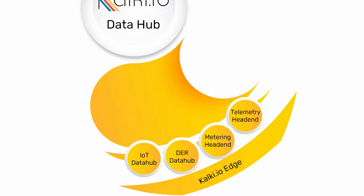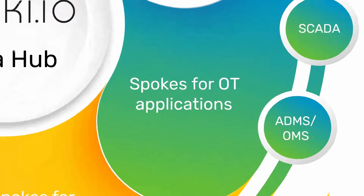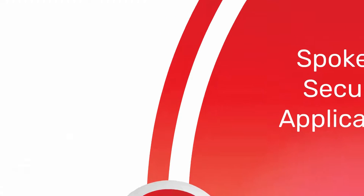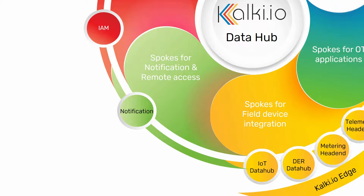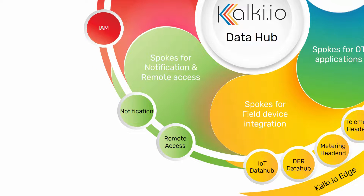Together, all the head-end and data collection middleware form Kulki.io's southbound spokes for field devices. Kulki.io provides telemetry or OPC-based integration to SCADA applications to exchange data between SCADA systems and other OT applications. Integration with cybersecurity systems enables identity and access management, audit trails, and integration with SIEM. Notification services for SMS and email, as well as REST APIs, to push events to other systems. VPN-free remote access using zero-trust access control enables utilities and industries to connect with any field assets over a secure tunnel for device management, update, and configuration remotely.